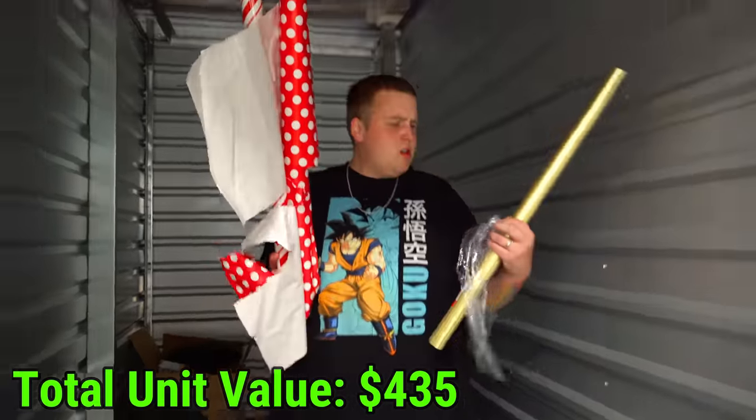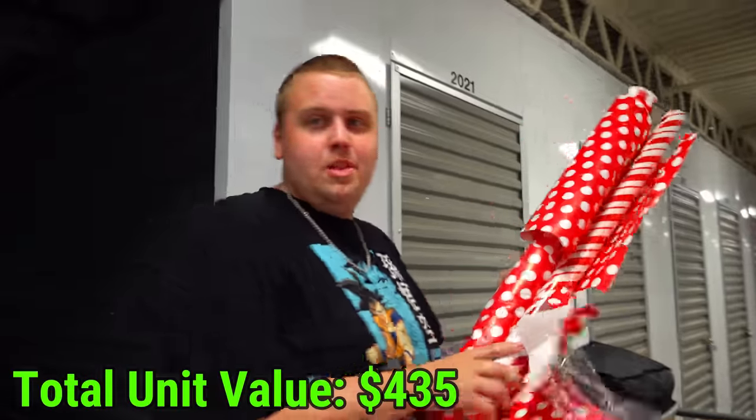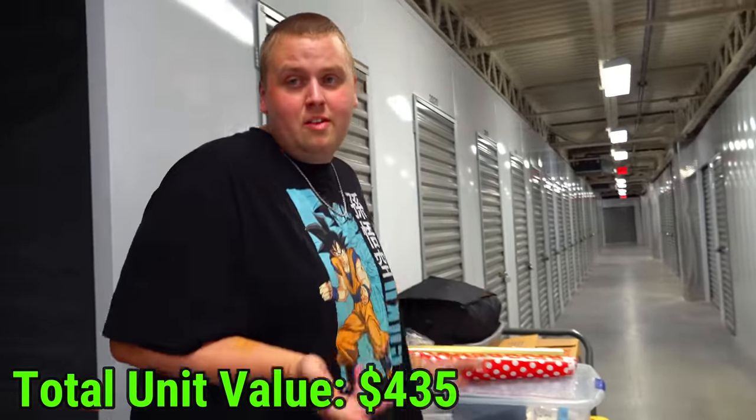We have wrapping paper - or we can call them holiday lightsabers, because if you haven't had a fight with wrapping paper with somebody, then honestly, you haven't lived yet.